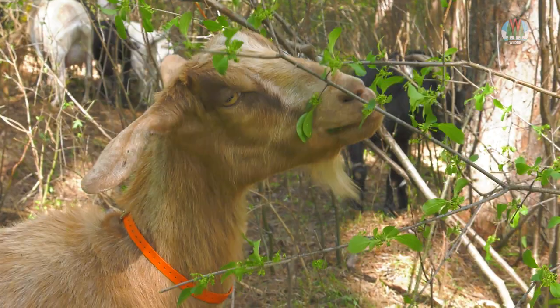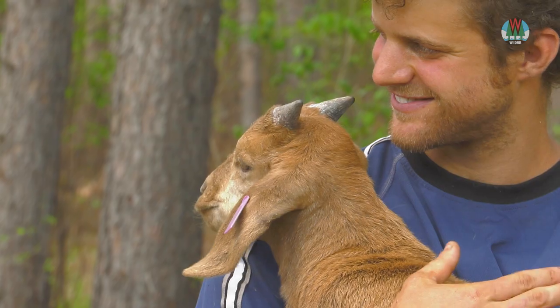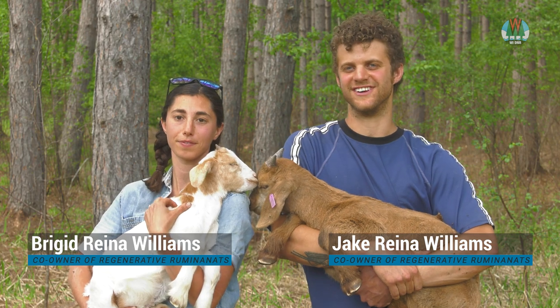We have goats in this red pine plantation and they are browsing all of the buckthorn that you see all around me. This is Daisy and this is Rusty, and these are two of our goats that we use for grazing.